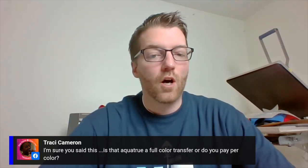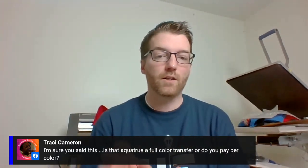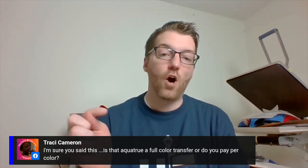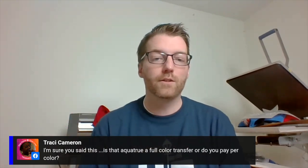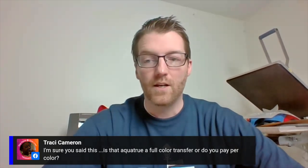Tracy asks: is AquaTrue a full color transfer or do you pay per color? AquaTrue is a spot color transfer — you pay per color. However, when Ultra Color comes out, that will be the full color version of AquaTrue for all intents and purposes. For now, the AquaTrue shown today is spot color, so be careful about how many colors are in your design.